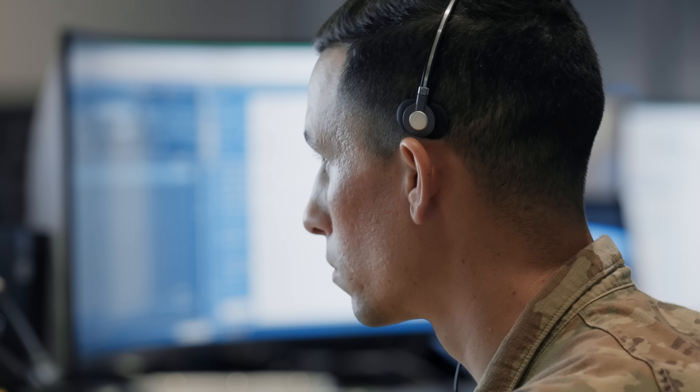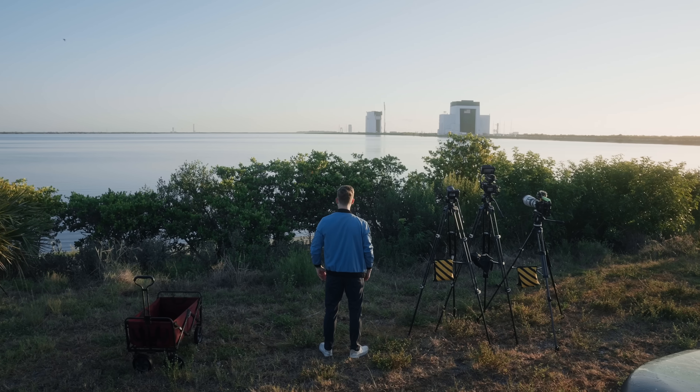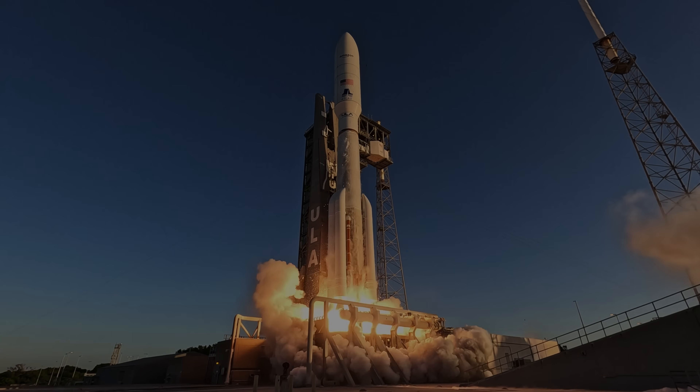T minus 10, 9, 8, 7, 6, 5, 4, 3, 2, 1. Lift off. Standby for first motion time.